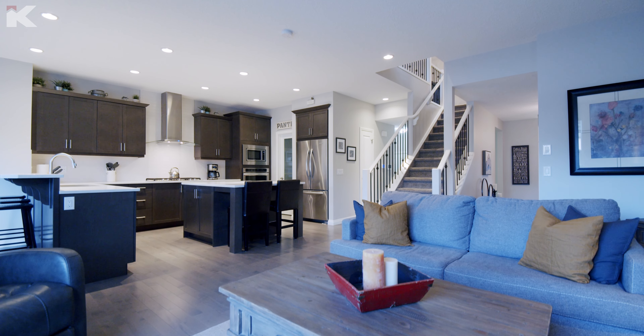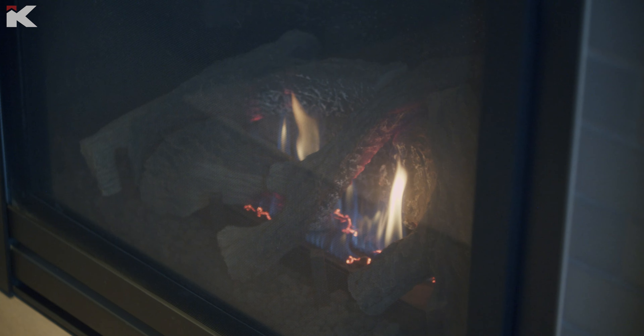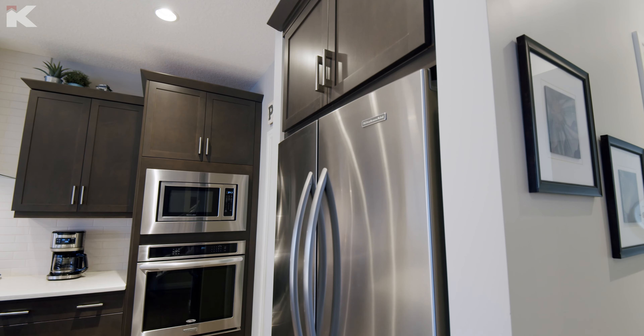The basement is fully developed too. We've got an extra bedroom down there, so four total bedrooms, an office space, a big bonus room, a beautiful main floor, and we're in a tremendous neighborhood — and the price is pretty awesome too.